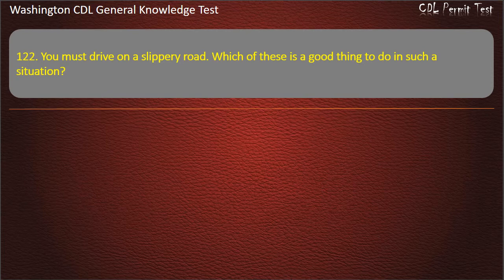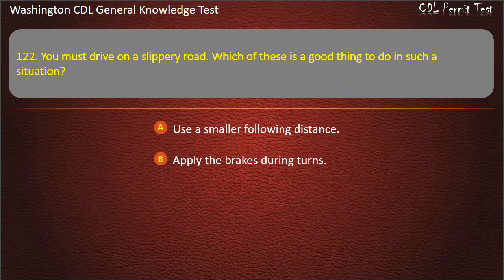Question 122. You must drive on a slippery road. Which of these is a good thing to do in such a situation? Use a smaller following distance; Apply the brakes during turns; Slow down gradually. Answer: Slow down gradually.